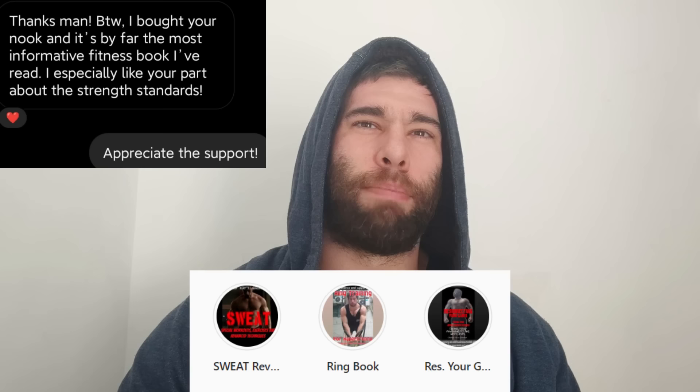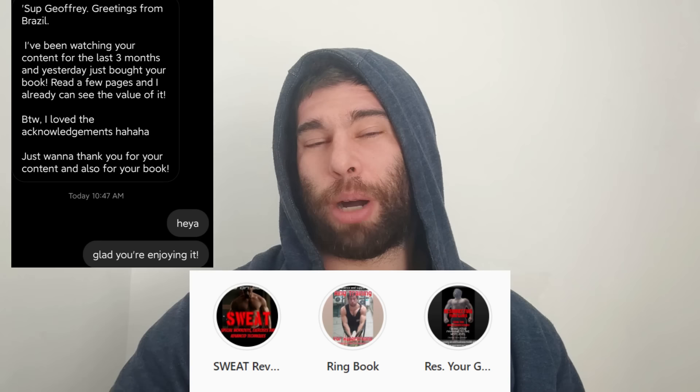By the way, this video is sponsored by me — or maybe you. I don't typically do sponsored videos and I don't run ads on the channel, so I support myself through my writing. If you're enjoying this video, definitely check out my books — they will help you a lot in your fitness journey.